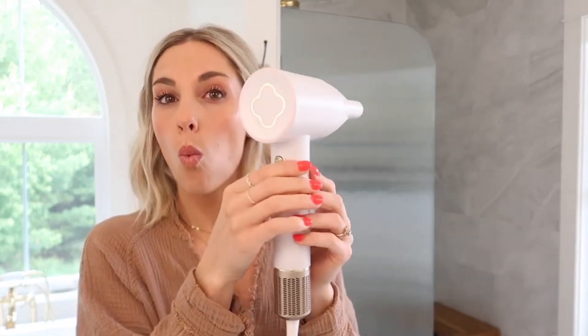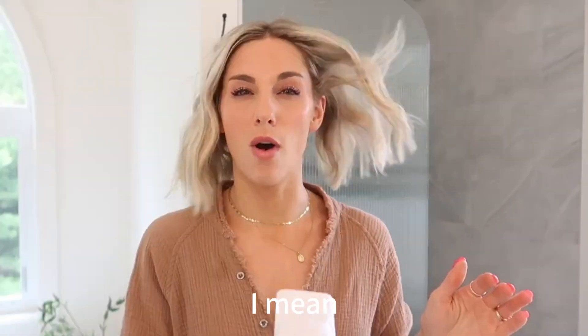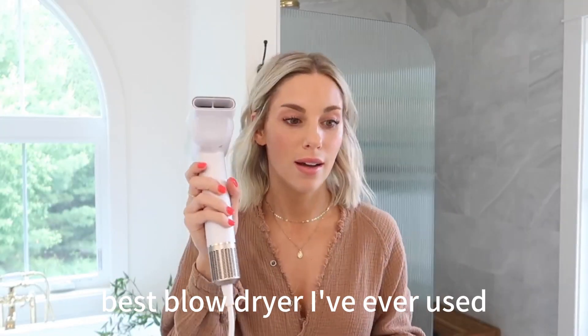Whoa. I mean, whoa. Best blow dryer I've ever used.